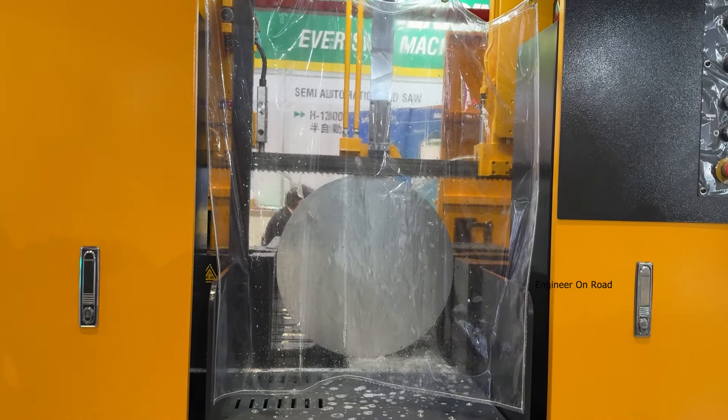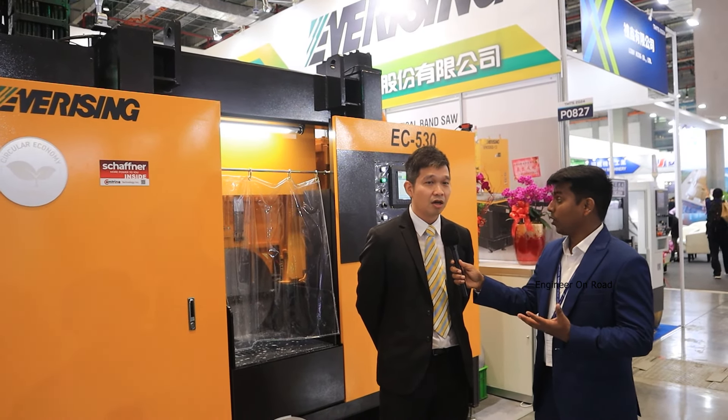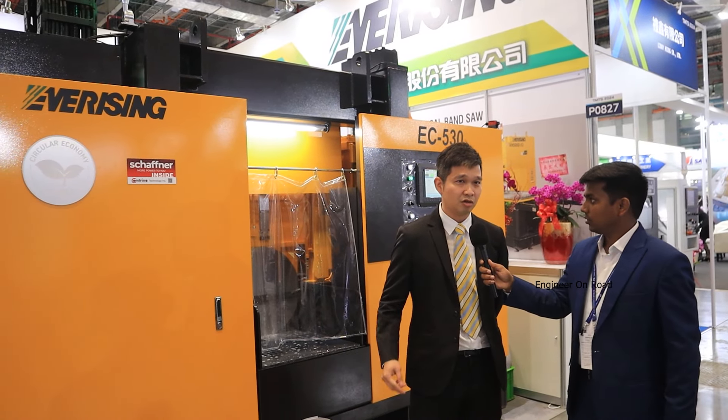Where is your manufacturing plant and where is your head office? Our factory and head office are both located in Taichung, in the Taichung industrial area.